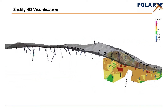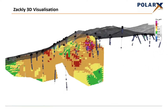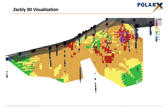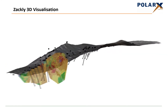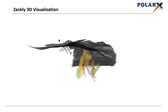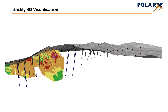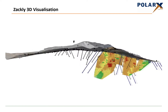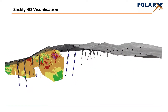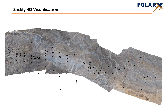Drill holes have been assayed for both copper and for gold, and the current resource block model is shown here. Note the lack of resource modelling in the eastern part of the deposit and the lack of depth extent due to only shallow drilling across most of the deposit. Further drilling is about to be undertaken at this project, comprising 23 holes for 5,000 metres, aimed at extending the deposit both down dip and along strike, with further holes planned dependent upon the success of the initial programme. The goal is to substantially increase the size of the known copper-gold mineralisation at Zackley.